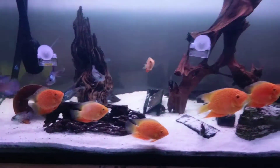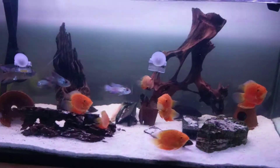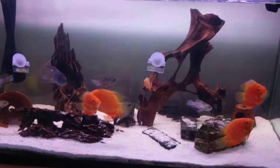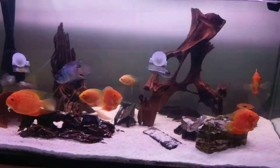So this is my personal living room aquarium. Those are red spotted golden severums, electric blue acaras, albino Asian algae eater.